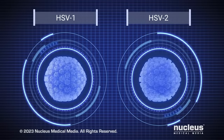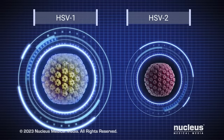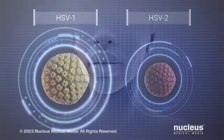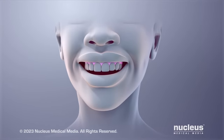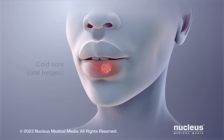Genital herpes is most often caused by the herpes simplex virus type 2, or HSV2. While herpes simplex virus type 1, or HSV1, may cause genital herpes as well, it more commonly infects the lips, mouth, or gums. It causes painful blisters, often referred to as cold sores. This is called oral herpes.